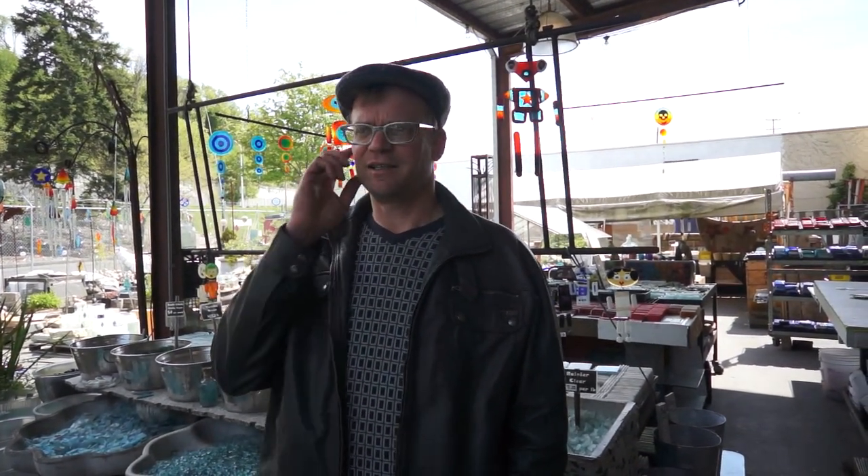Tile, outdoor art, garden art, gifts, landscape materials — all of those.